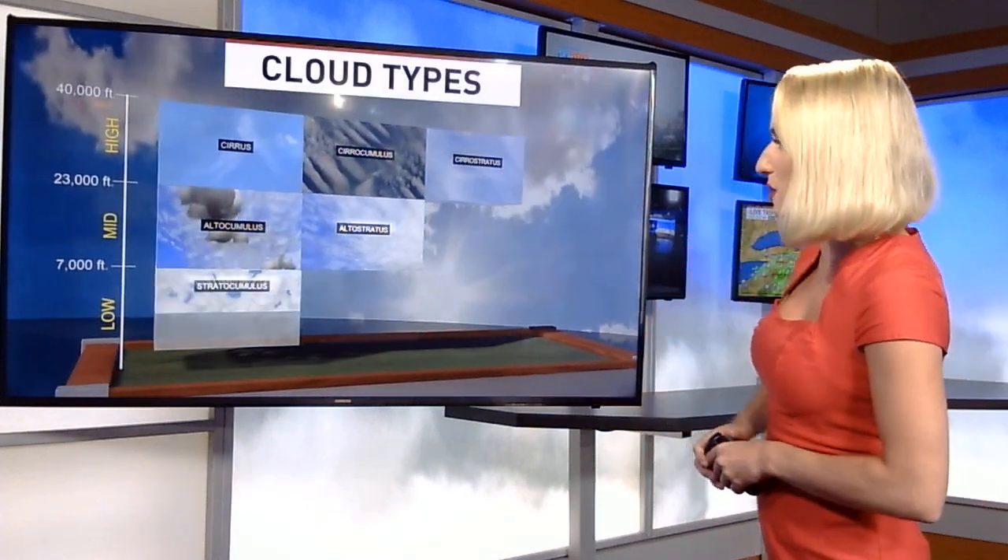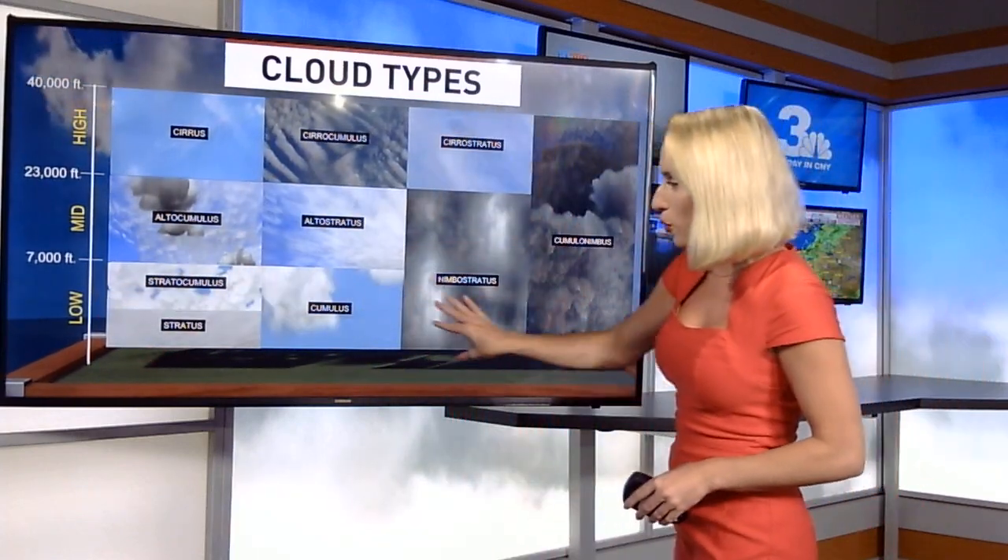So first, let's talk about how our cloud cover is going to be changing and also what clouds can even form in the atmosphere. We actually have a few layers of clouds that can form — these are most of the cloud types. We have some low-level clouds, some mid-level clouds between 7,000 to 23,000 feet, and some high-level clouds from 23,000 to 40,000 feet.